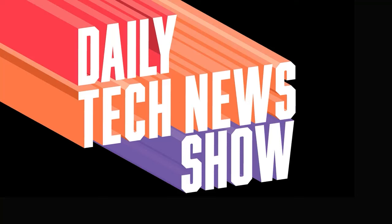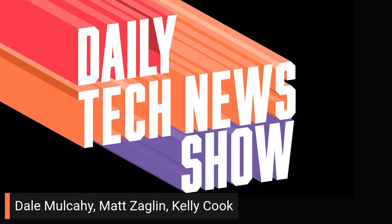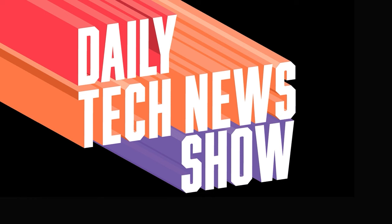This 10th year of Daily Tech News Show is made possible by its listeners. Thanks, that's you listening right now. Maybe you're Dale Mulcahy or Matt Zaglin or Kelly Cook or our brand new patron, Ari. Whoever you are, thank you and welcome on this episode of DTNS.